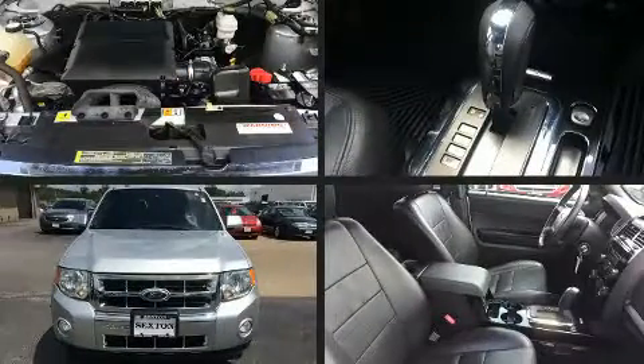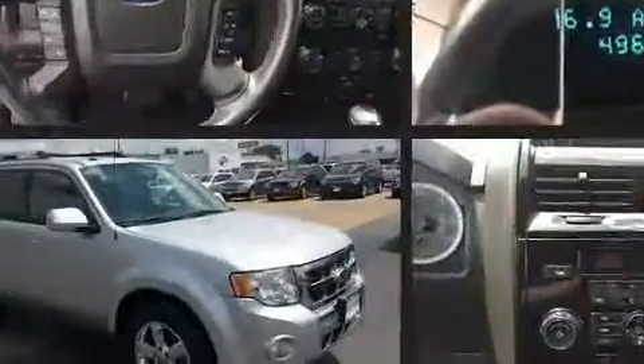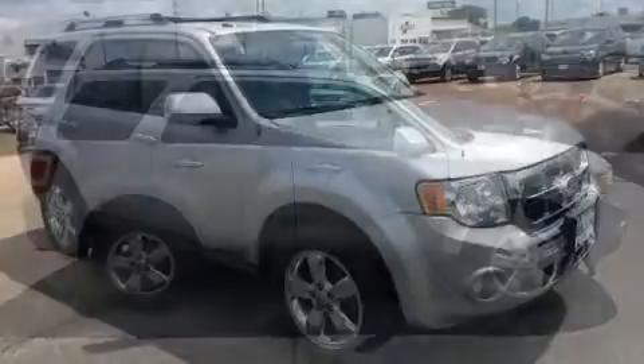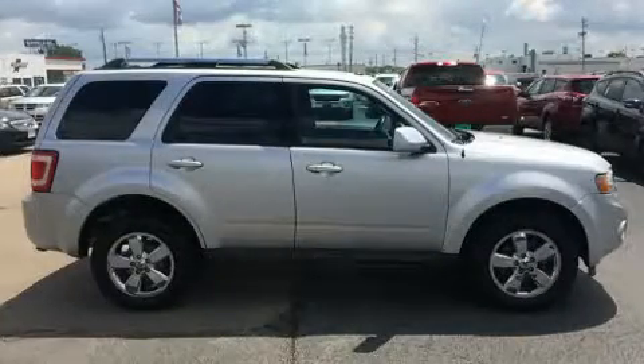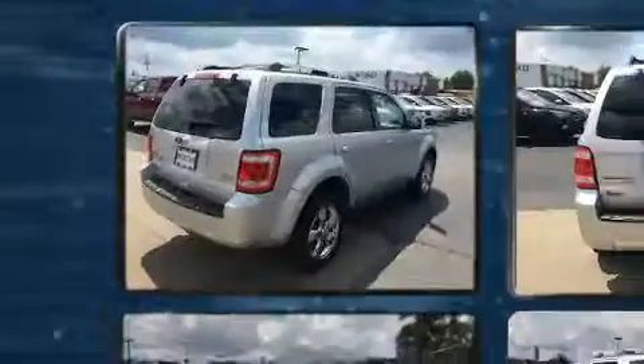Load your family into the 2010 Ford Escape with fewer than 50,000 miles on the odometer. This four-door sport utility vehicle prioritizes comfort, safety, and convenience. It features a front-wheel drive platform, an automatic transmission, and a three-liter six-cylinder engine.